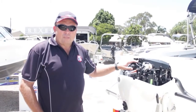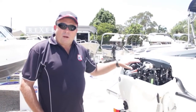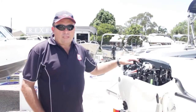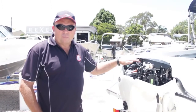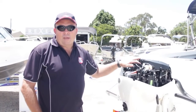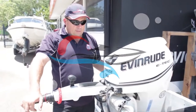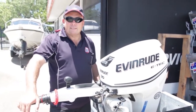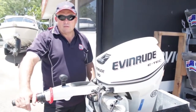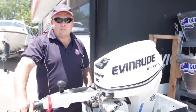You can't beat the performance out of this engine. It's cheaper to buy, it's cheaper to maintain, it keeps you on the water, and quite simply, less moving parts — it's got to be great for the customer. That's why Quintrex and Caloundra Marine have gone to Evinrude BRP. So what we did here at Caloundra Marine was put an engine in the test tank here, just to put a customer's mind at rest that it isn't a smoky, noisy two-stroke.